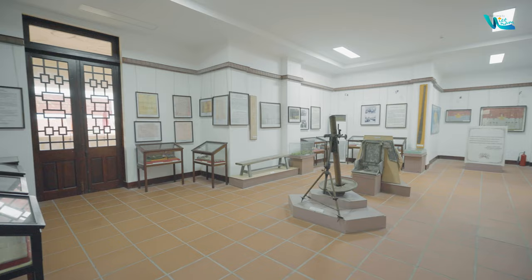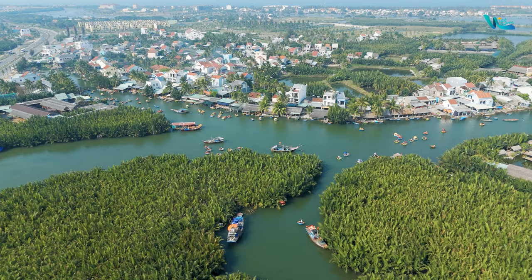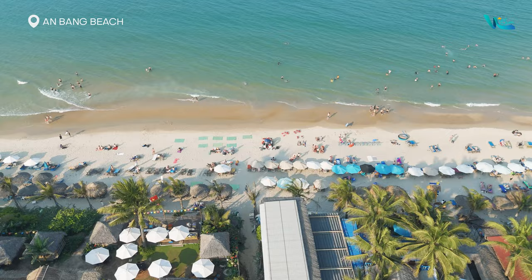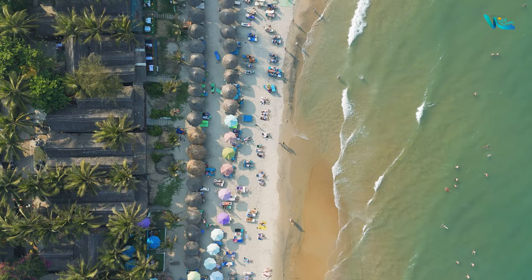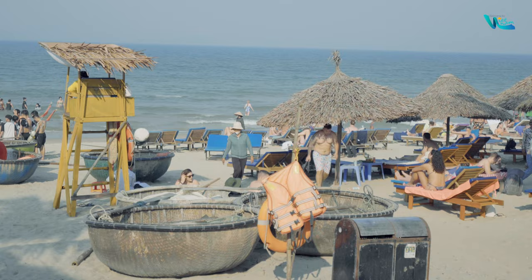Escaping the crowds and delving into the tranquil beauty of the villages surrounding Hoi An ancient town, you would truly be amazed by the hidden destinations beyond the ancient town. An Bàng Beach, located about 5 km from Hoi An ancient town, is consistently nominated as one of the most beautiful beaches in Vietnam, featuring over 4 km of wide sandy shores and crystal clear water — the perfect place for relaxation after a long day of walking around the ancient town.